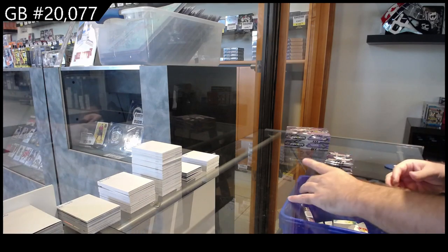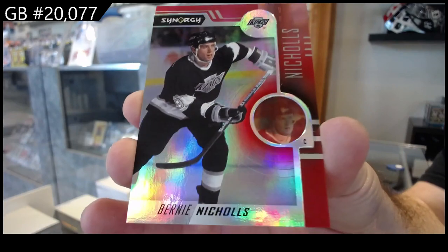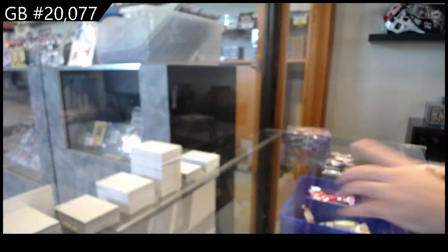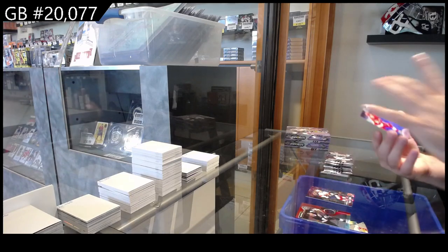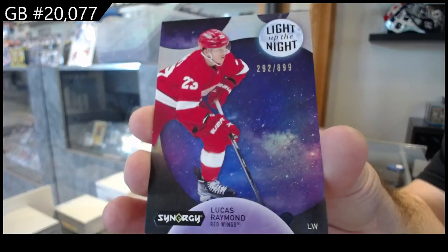I'll start nice and slow for you guys. The base card of Bernie Nichols for LA — so this is what the base looks like. Bernie Nichols. Light up the Knights, number 2899, a Raymond for the Red Wings.